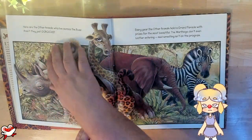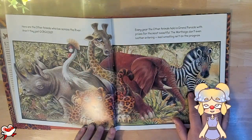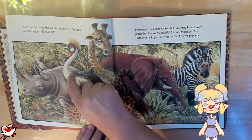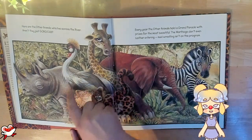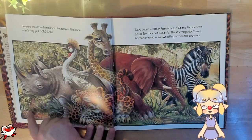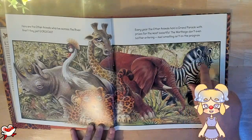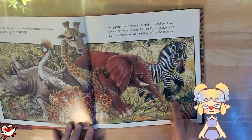Here are the other animals who live across the river. Aren't they just gorgeous? Here we have a rhino, a leopard, a giraffe. I'm pretty sure this is — well, it's not a peacock, but I'm not quite sure what else this could be. Here it's either an armadillo or an anteater — maybe we'll find out later. He's a little hard to see when he's hiding in the bushes. Here we have an elephant and a stunning zebra with some eyeliner going on here. And in the corner you might see a little dragonfly.